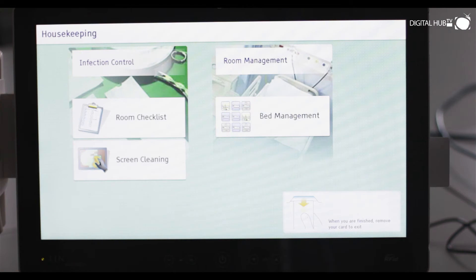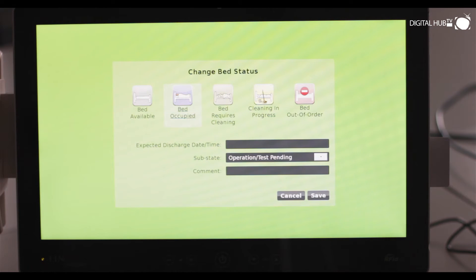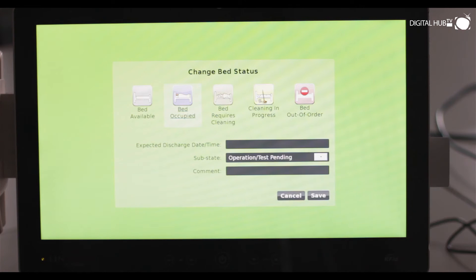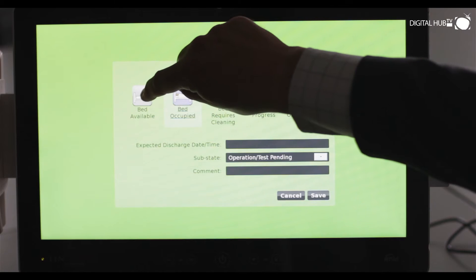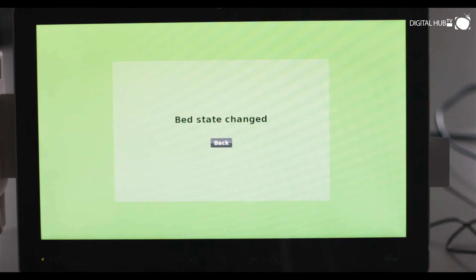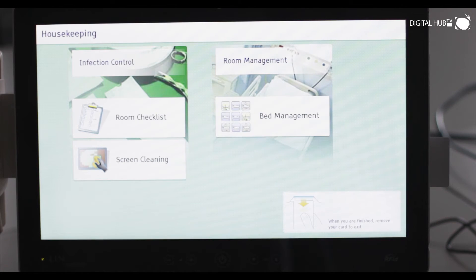Bed management is a huge problem for hospitals. With Medivista, any authorised staff member can change the status of a bed. For example, if a patient has been discharged, the bed can immediately be marked as available, instantly notifying bed management administrators. There's no delay, which means patient throughput is improved.